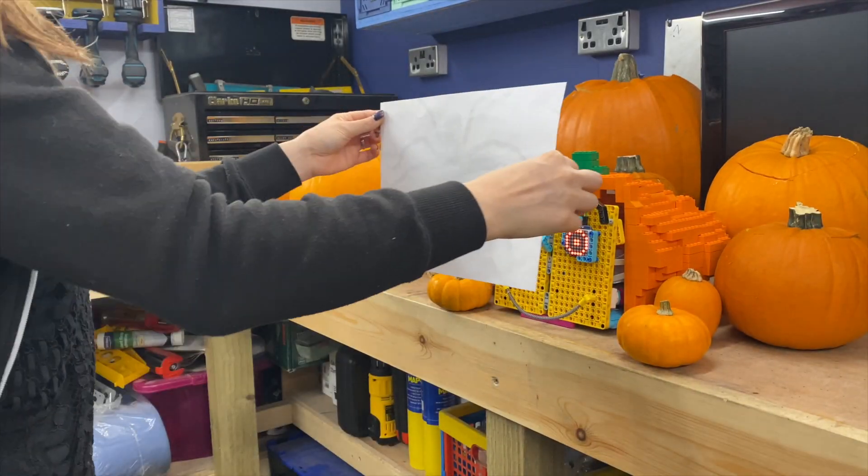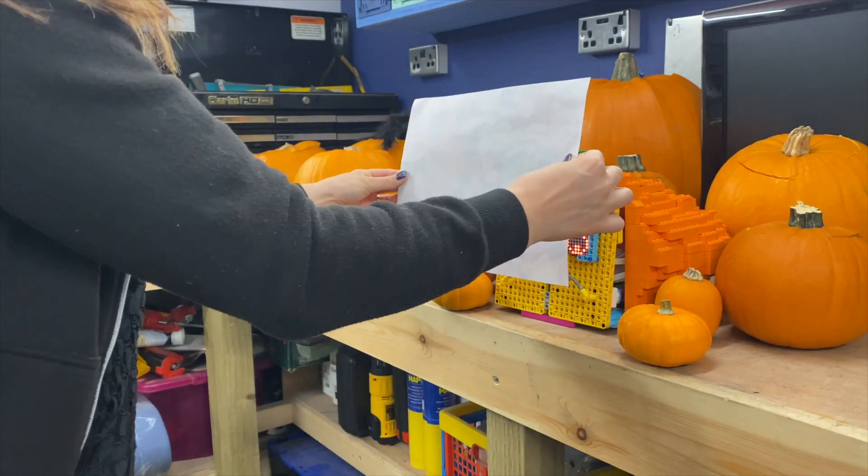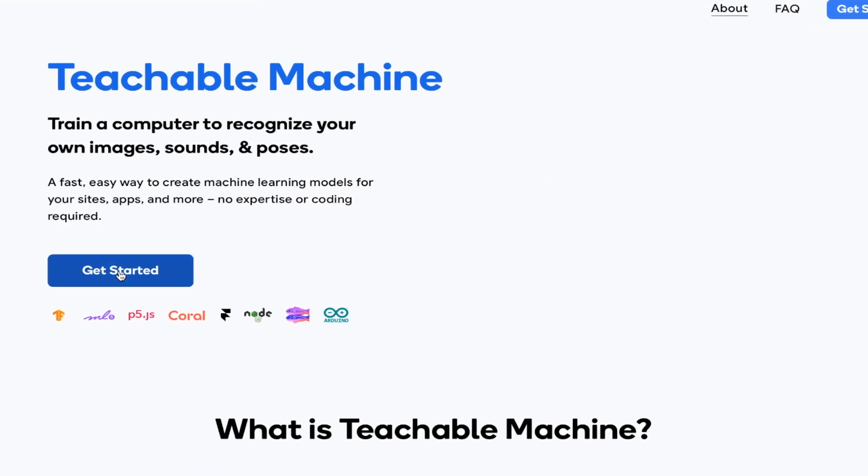If this pumpkin can recognise spiders or sweets, could I train it to recognise people's faces so I could set off some delightful tricks for certain friends? AI learning is not something I've ever done before and to be honest it scared the s*** out of me, but I was told about this awesome platform called Teachable Machines that even kids could use, so I decided to give it a go.